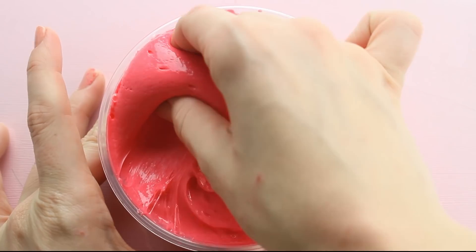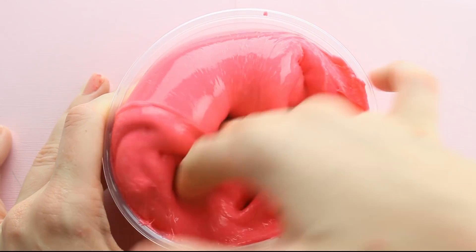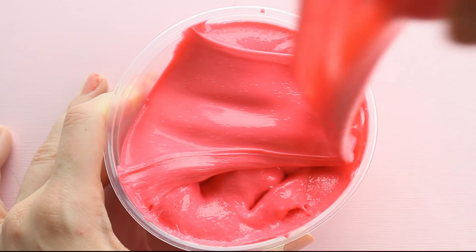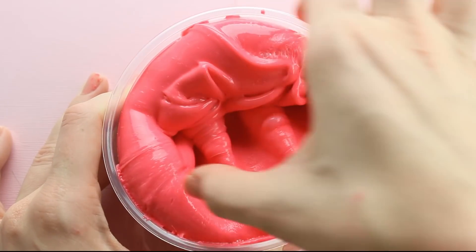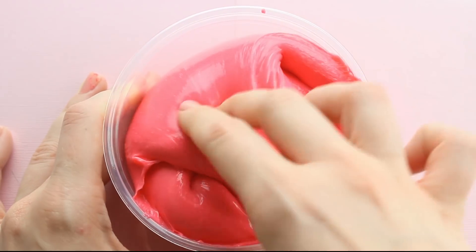So if you guys have heard or seen Glossy Candy Apple and loved it, you will love Pink Lady Apple because it's essentially the same texture — a really, really glossy, thick slime. This one just has a more crisp kind of fall apple scent, and it is pink for Pink Lady Apple.